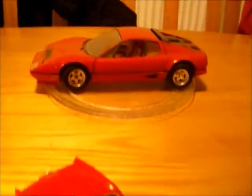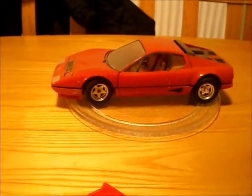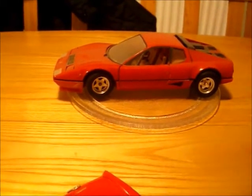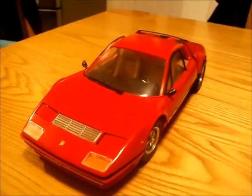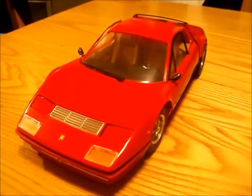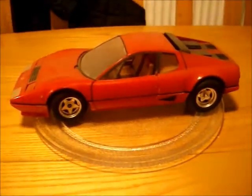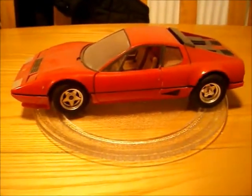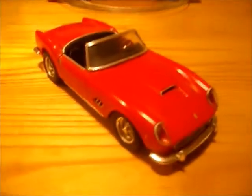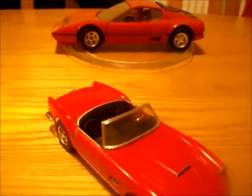I enjoyed building that one so much that in 2010 I found one on eBay and just had to build it again, which is this one here. As you can see, the difference is it's got the windshield wipers, the side mirrors, and everything else. Amazing kit to build. That's the old man of the bunch — those are my first builds, guys.